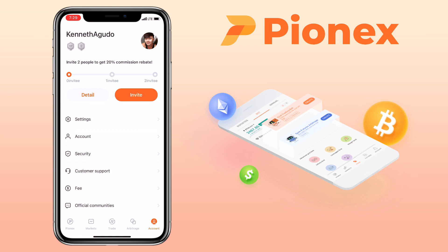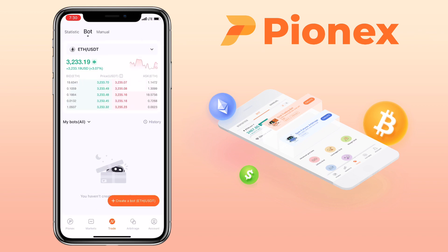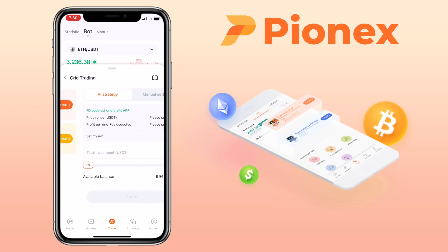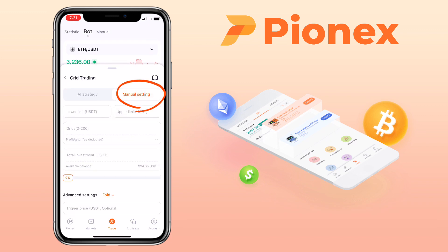Now let me show you how to generate a grid trading bot on Pynex. Click on Trade and make sure you pick Bot. Select your trading pair — let me pick ETH/USDT pairs. Next step is to click on Create a Bot. Here you will see several trading bots on Pynex, but for this video we will focus on Grid Trading Bot. Click Create and select your grid trading configuration. They have AI Strategy or Manual Setting. AI Strategy is for novices who are just starting to use the grid trading bot, while Manual Setting is for experienced traders who want to set their own parameters. Let's stick with AI Strategy as a beginner.